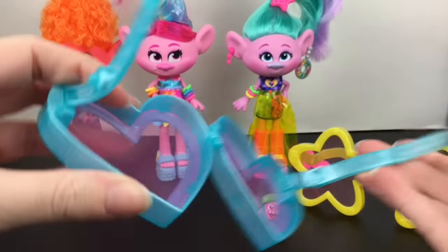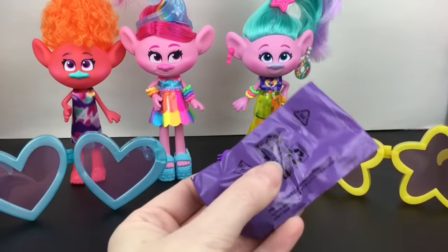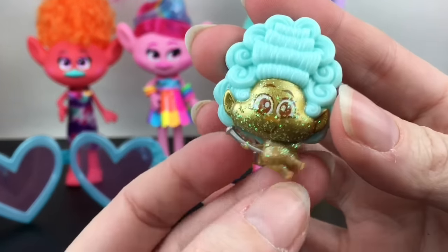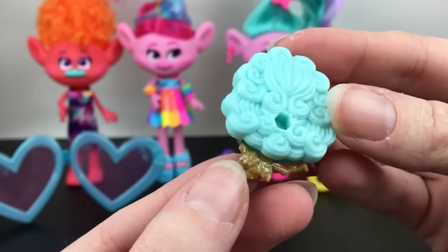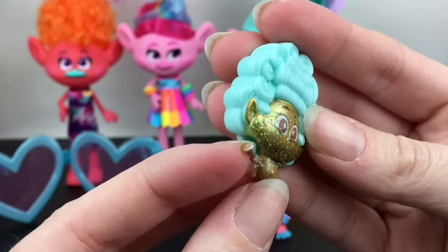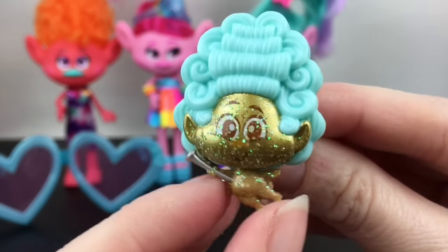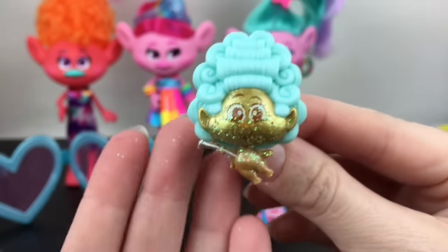They pop out and snap in, and again you can fold them back up and use them as storage — we'll just display them because they look super cool. Inside, this one also has a tear tab. Inside we have one of the little guys — he looks like a Mozart type, he's glittery with really big hair and what looks like a microphone. I'm not sure if he's one of the new characters, but he's really neat.